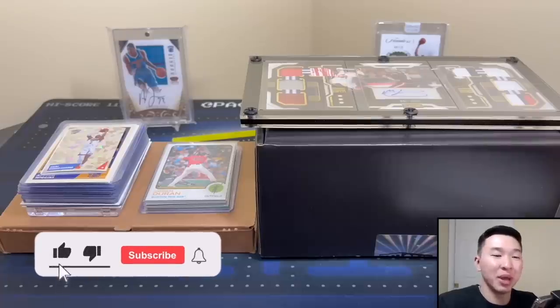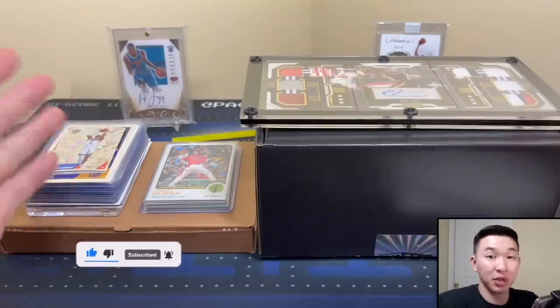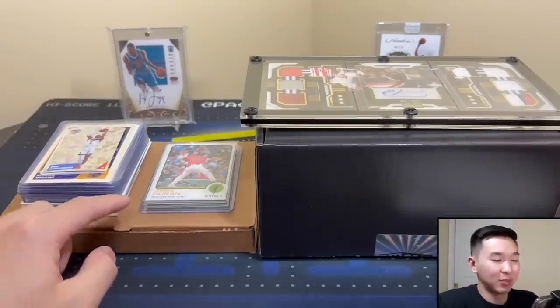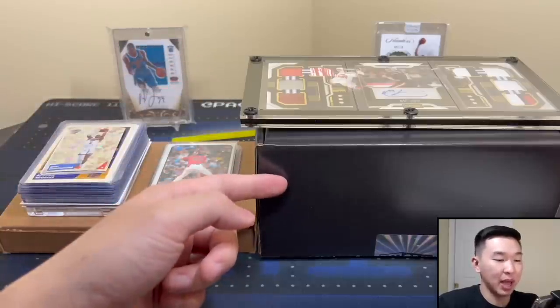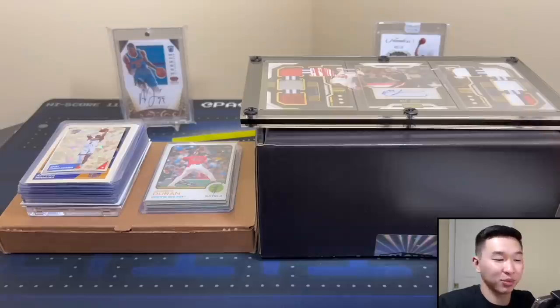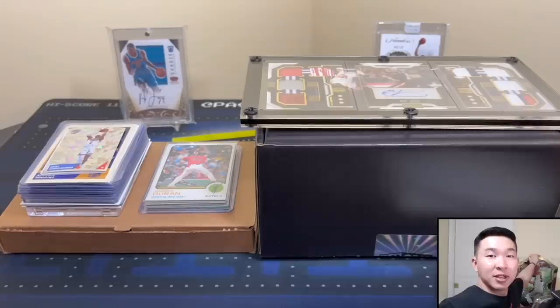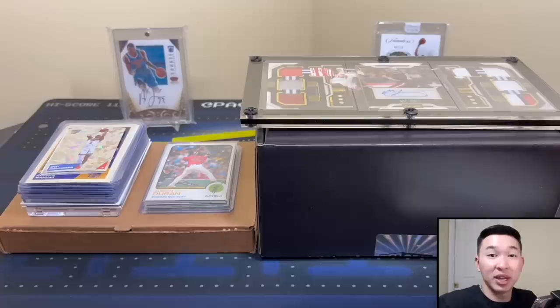Welcome back to a new video — today we have a mail day with a lot of exciting things. We have some new pickups, one that I spent a lot on that came damaged, a package from Panini customer service, new supplies, a repack, a recap of some baseball boxes opened off camera, and a big surprise at the end: giant oversized cards, some autographed, made by a local shop near me.